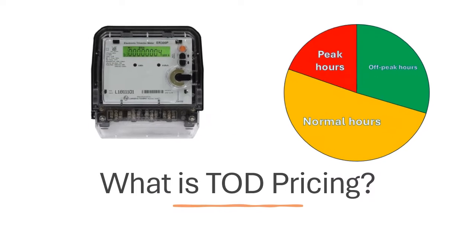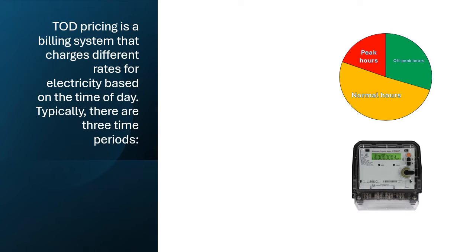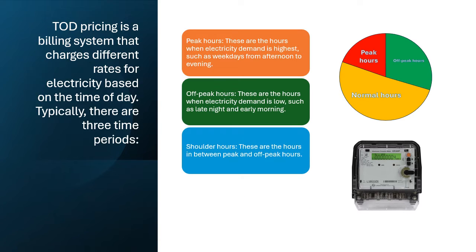What is ToD pricing? ToD pricing is a billing system that charges different rates for electricity based on the time of day. Typically, there are three time periods: Peak Hours — the hours when electricity demand is highest, such as weekdays from afternoon to evening; Off-Peak Hours — when electricity demand is low, such as late night and early morning; and Shoulder Hours — the hours in between peak and off-peak hours.